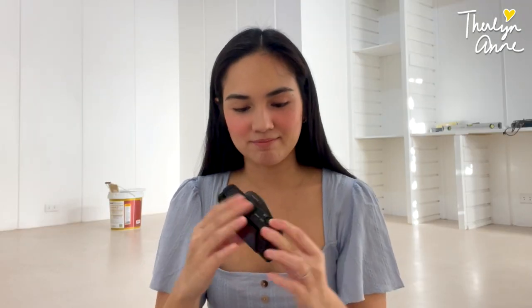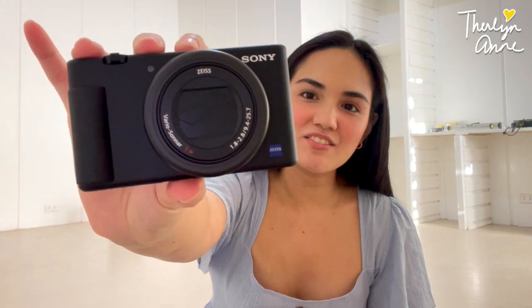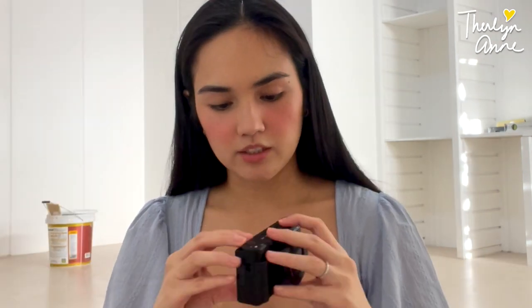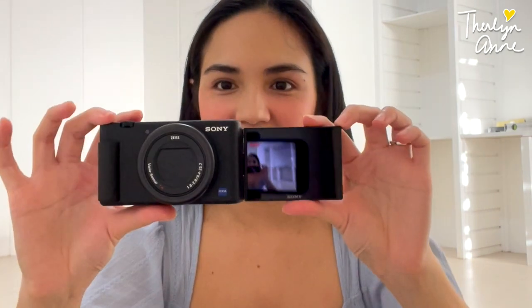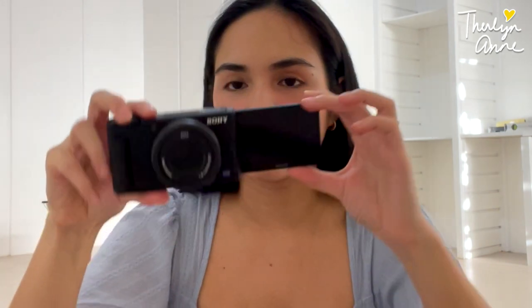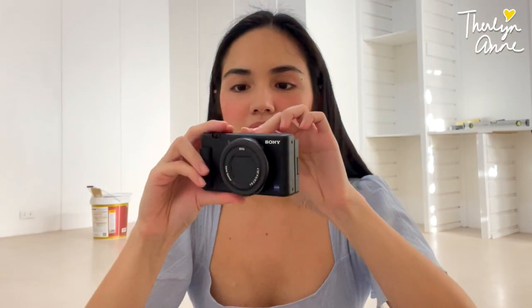This is the actual camera. The ZV-1. It actually looks like my other camera, yung Sony RX100. Meron ako nun eh. Here it is! Still shiny. Nakakatakot gamitin. Maka mag-askas.